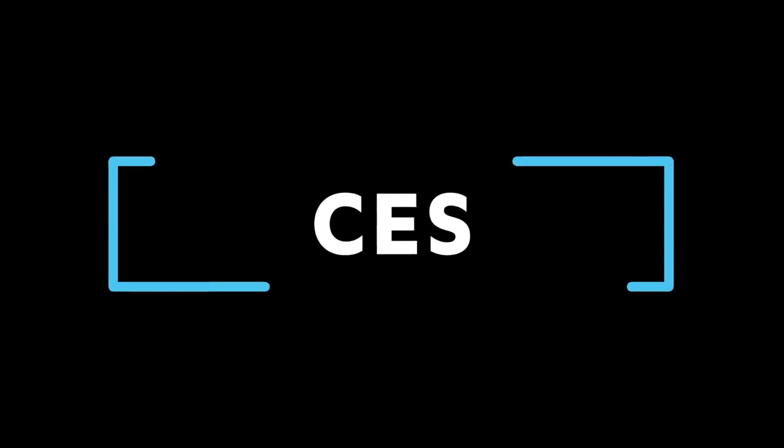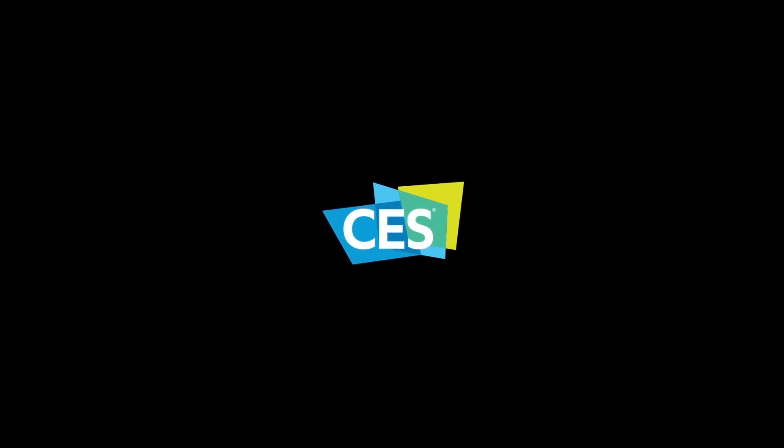We are seeing the next wave of drone advancements here at CES 2017. For CES TV, I'm Justin Siraj.